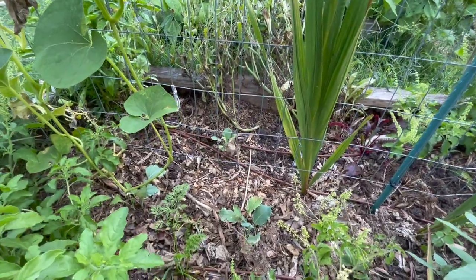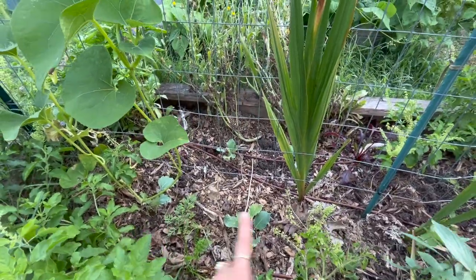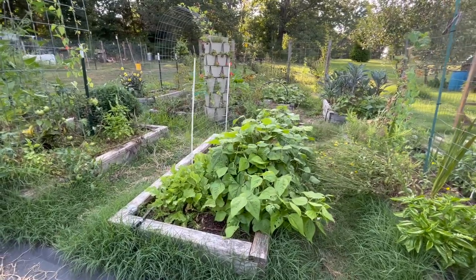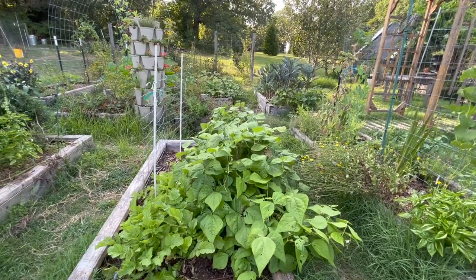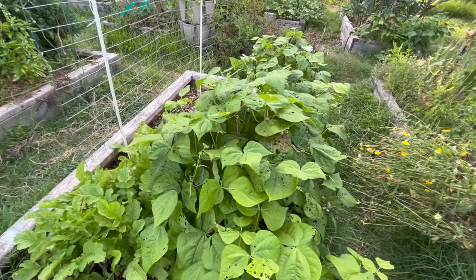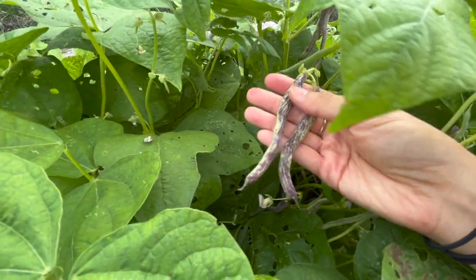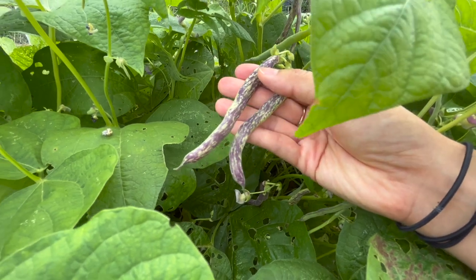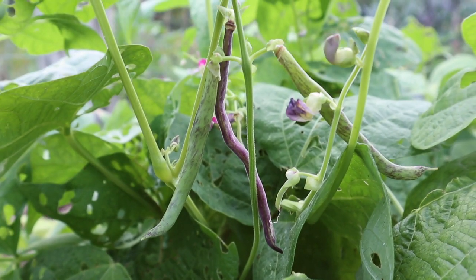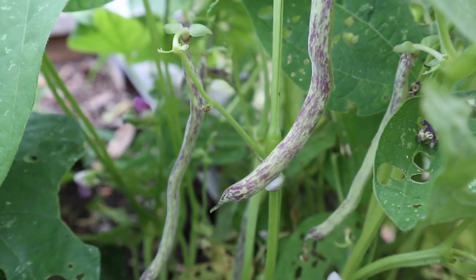I've also started transplanting a lot of my fall brassica crops, so I have a few of them in this bed. In the next bed, we have a lot going on. Starting on this side, I have lots of dragon tongue bush beans and we have just started harvesting these. They are so pretty and so delicious — definitely one of my favorite beans to grow because when they get really big, they don't have a string on them, so they stay really nice and tender, and they're also very productive.